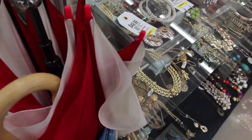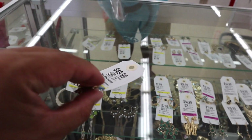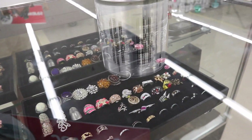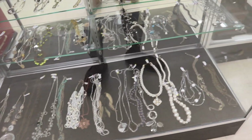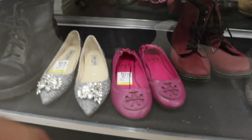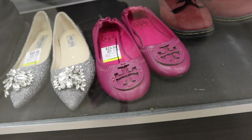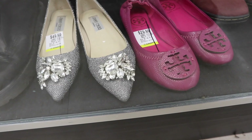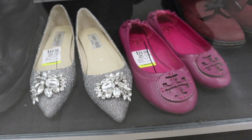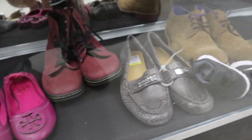Chanel earrings? They're so cool. Fake though. I'm just looking through the rest of the cases to see if there's any other cool jewelry in here. Oh shoot, we have some Tory Burch, size 6.5 for $30.